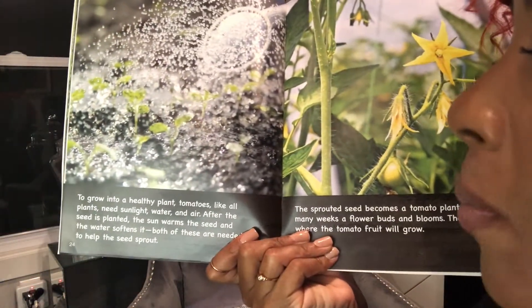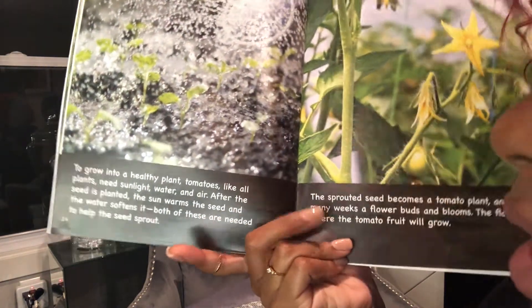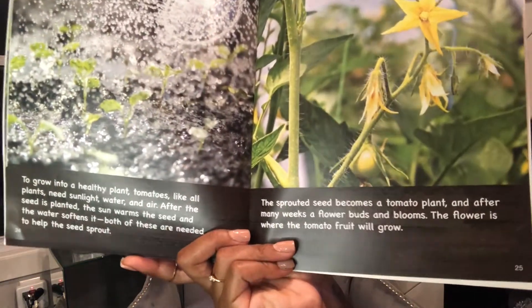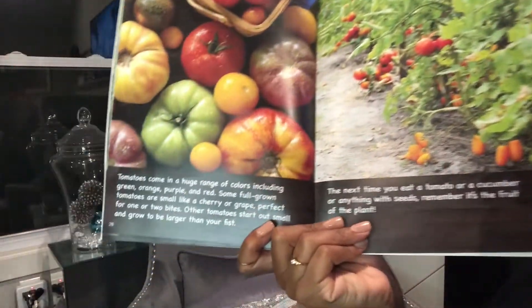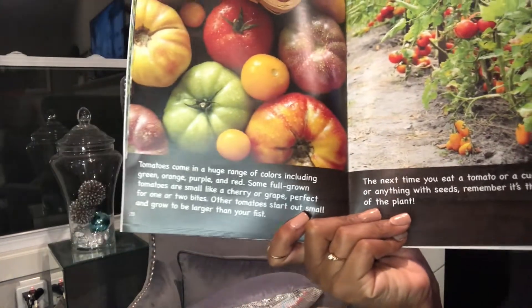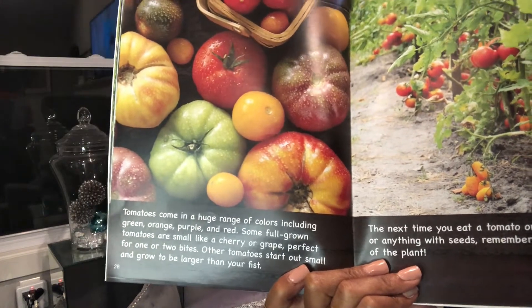To grow into a healthy plant, tomatoes, like all plants, need sunlight, water, and air. After the seed is planted, the sun warms the seed and the water softens it — both are needed to help the seed sprout. The sprouted seed becomes a tomato plant, and after many weeks of flower buds and blooms, the flower is where the tomato fruit will grow. Tomatoes come in a huge range of colors, including green, orange, purple, and red. Some full-grown tomatoes are small like a cherry or grape, perfect for one or two bites. Other tomatoes start out small and grow to be larger than your fist.